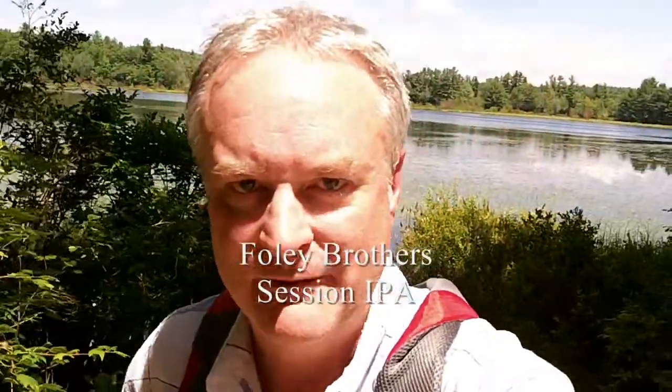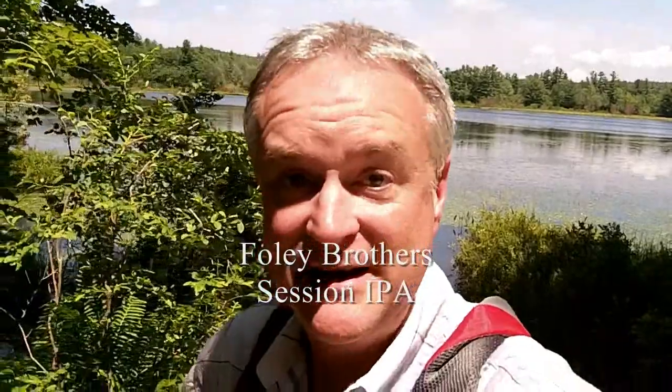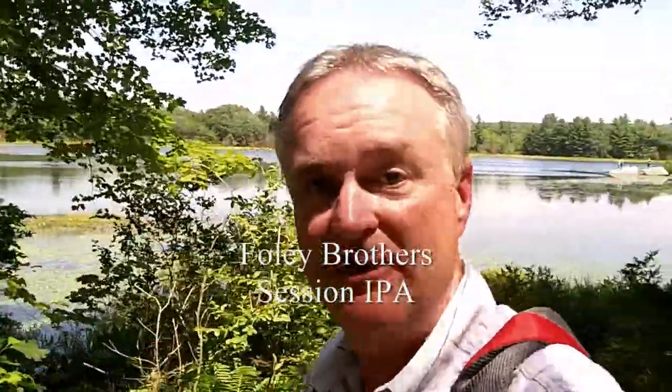Hey, it's Jeff here, your YouTube reviewer of New England brews. Welcome back to NEBR, New England Beer Reviews.